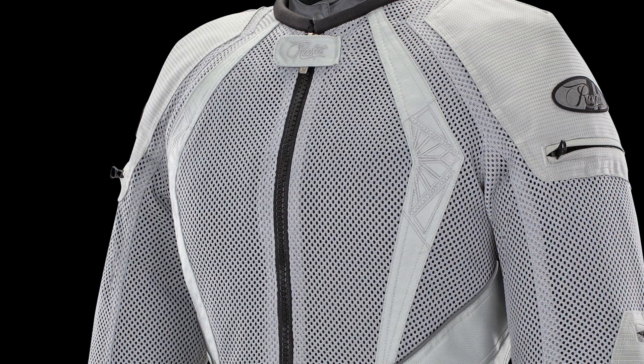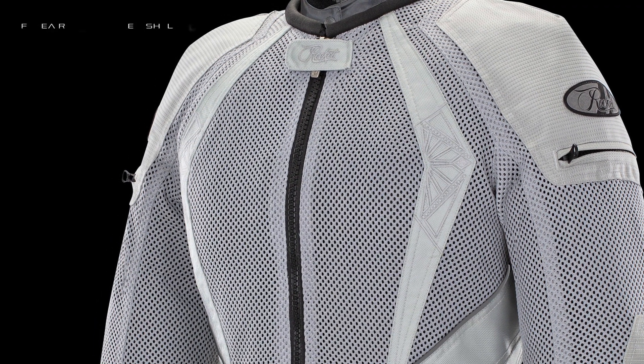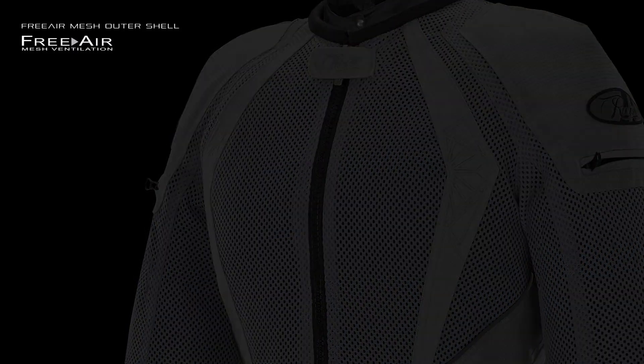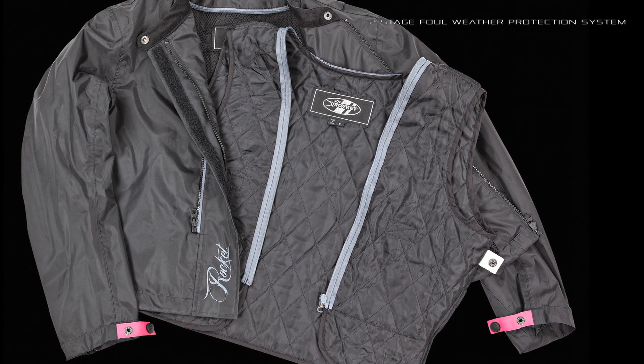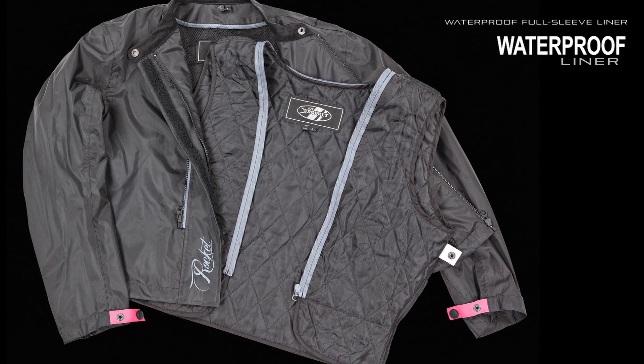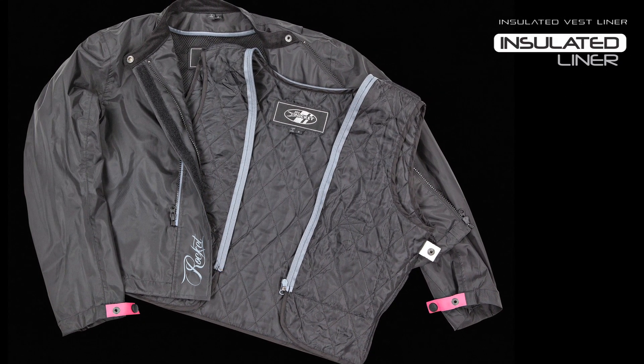Keeping you cool, even in the most extreme heat, is the Clio Elite's large-gauge free air mesh outer shell that is complemented by an internal two-stage foul weather protection system consisting of a removable waterproof full-sleeve liner and a removable insulated vest liner.